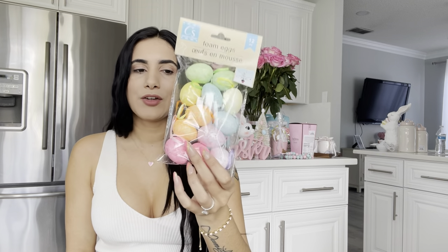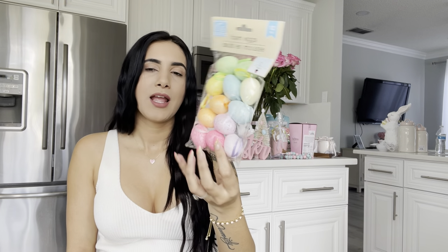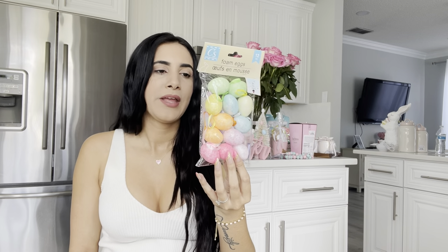I also grabbed these little Easter eggs from the dollar store — I might paint them. I bought them mostly for the pink ones. I'm not sure if I'm going to do a little Easter tree just because I already want to take down my Valentine's Day tree. I also grabbed these little carrots — I might use them for photo props or for my tiered tray.